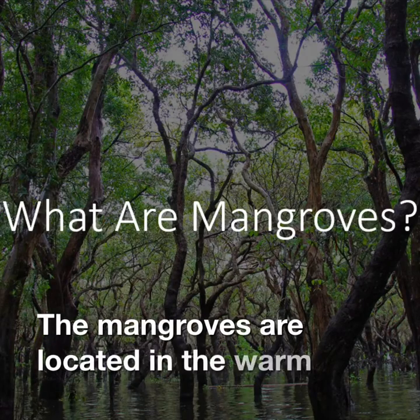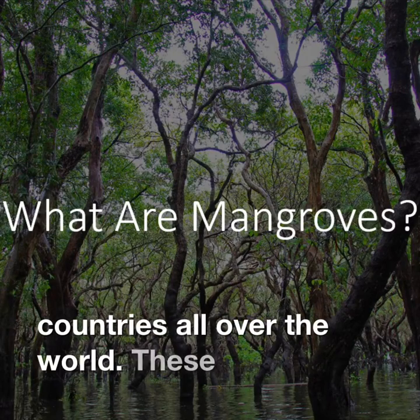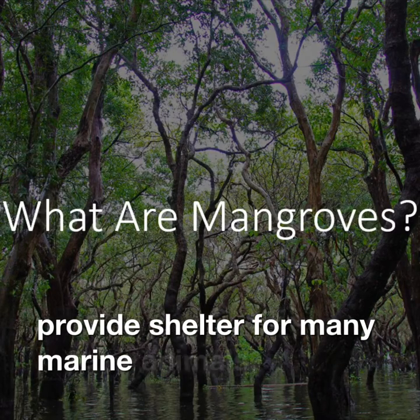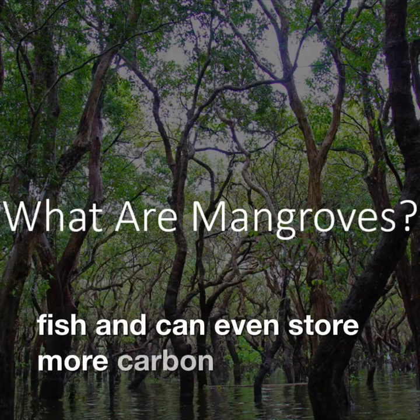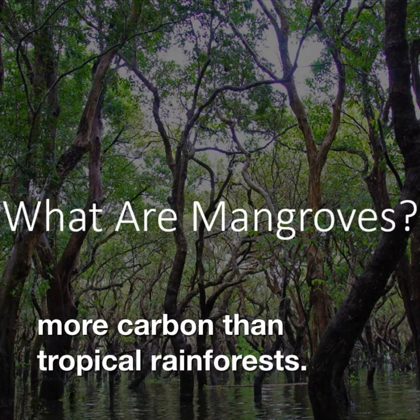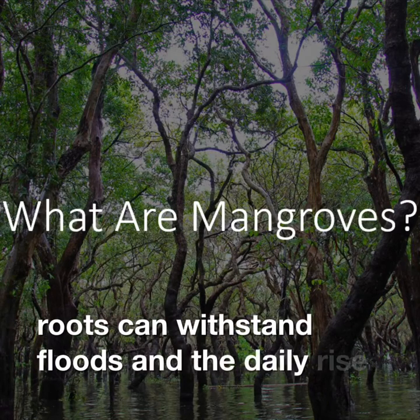The mangroves are located in the warm tropical and coastal regions of many countries all over the world. These forests provide shelter for many marine animals, provide breeding grounds for fish, and can even store more carbon than tropical rainforests. Additionally, the tangled roots can withstand floods and the daily rise and fall of tides.